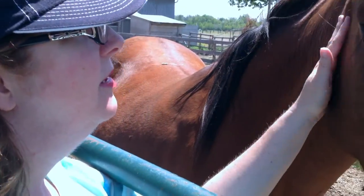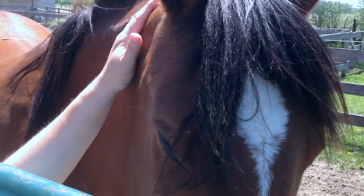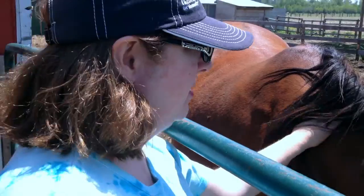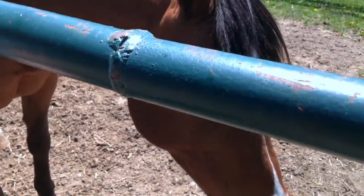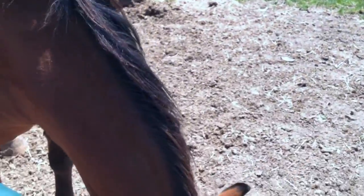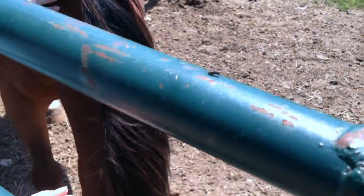Angel is actually a rescue. She's blind in one eye and she was being sold to the meat market — if you can imagine something so horrible. She was rescued from there and she is the sweetest, gentlest horse, and pretty.